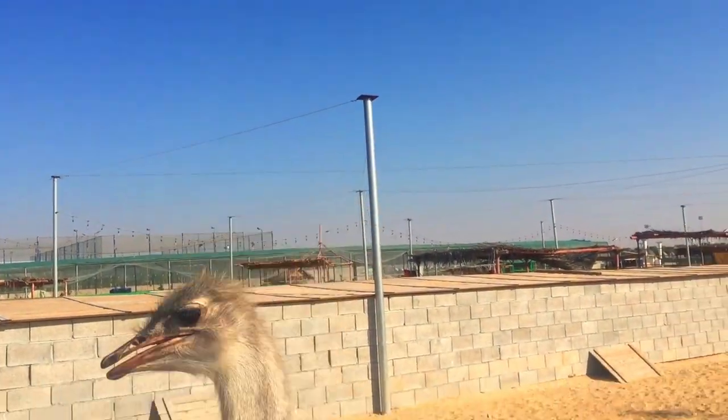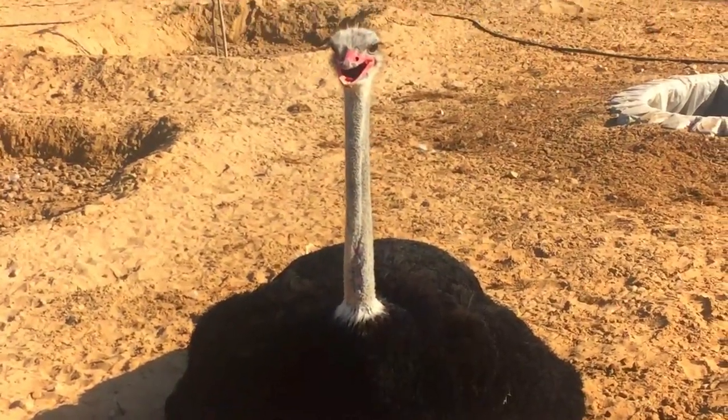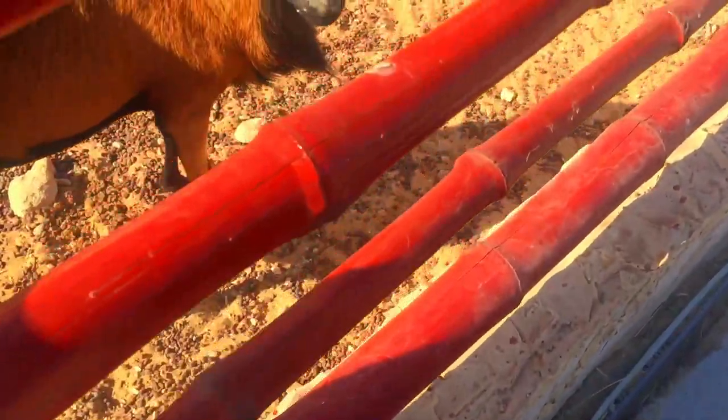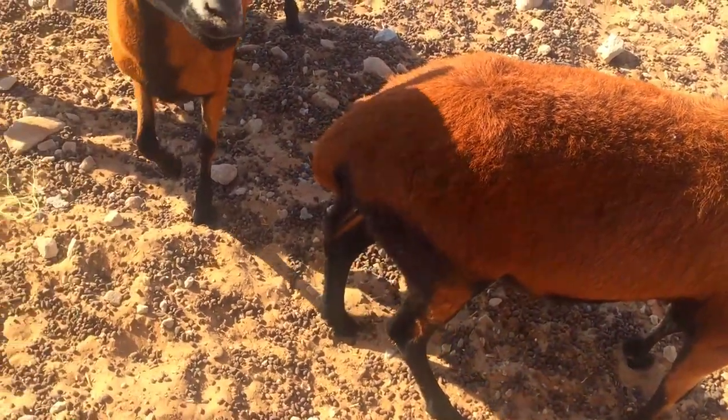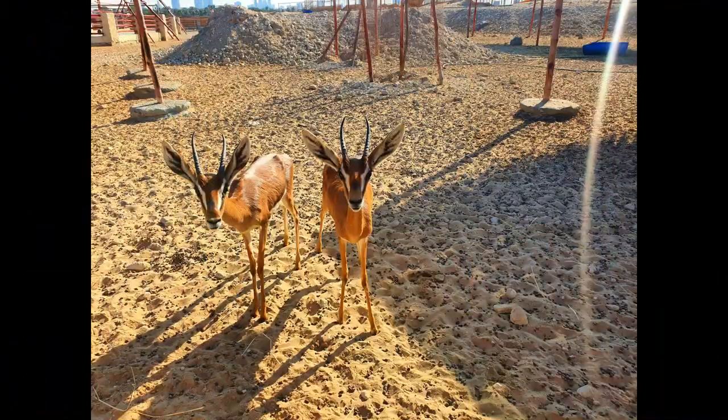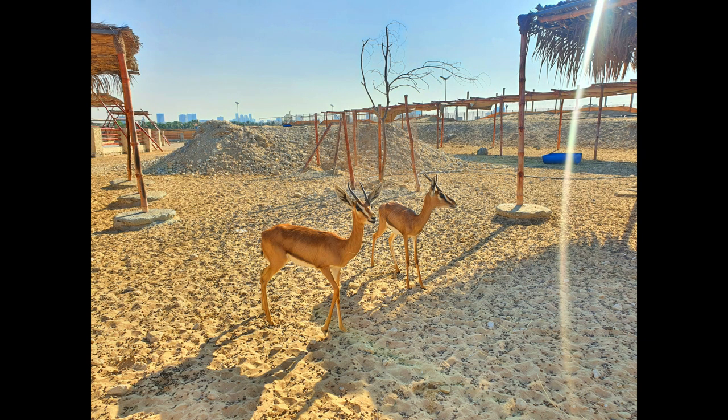Let's start off with the bird who cannot fly — of course, the ostrich. They also had gazelles, oryx, goats, and don't forget all of their babies, which was very very cute.